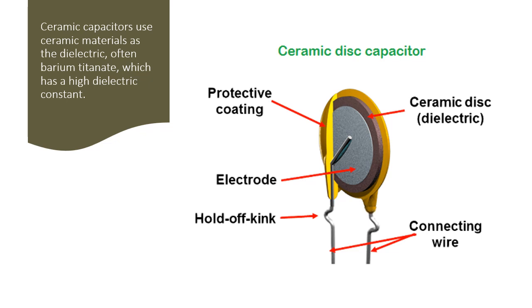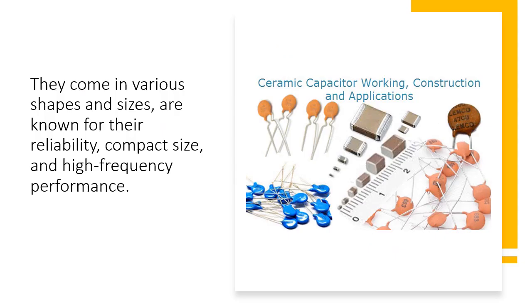They come in various shapes and sizes, and are known for their reliability, compact size, and high frequency performance.